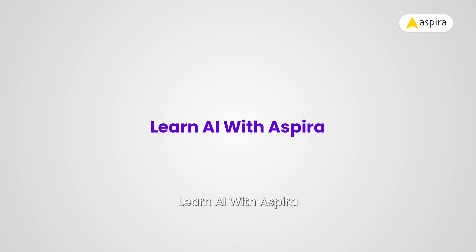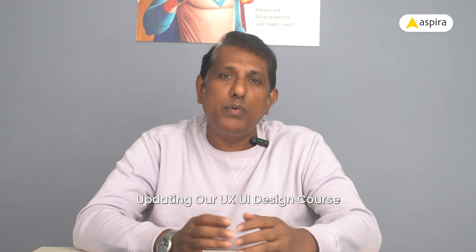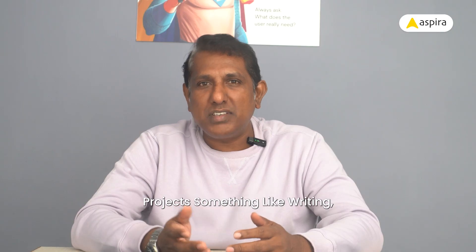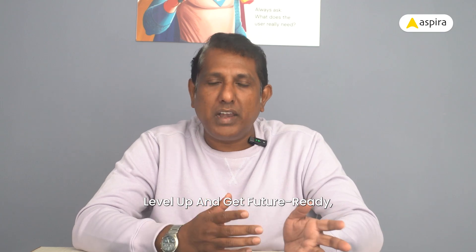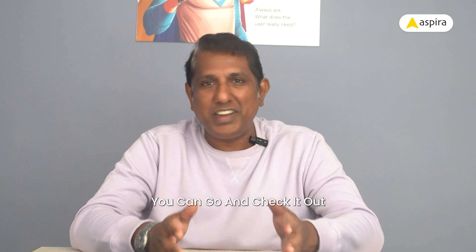Learn AI with Aspera. Thinking all this is great but wondering how to learn these tools? No worries, Aspera's got you. At Aspera, we keep updating our UI UX design course with the latest tools, including AI ones. You will learn how to use AI in real design projects — things like writing, prototyping, testing, and more. If you want to level up and get future-ready, come join us. I'm sharing the link in the description, go check it out.